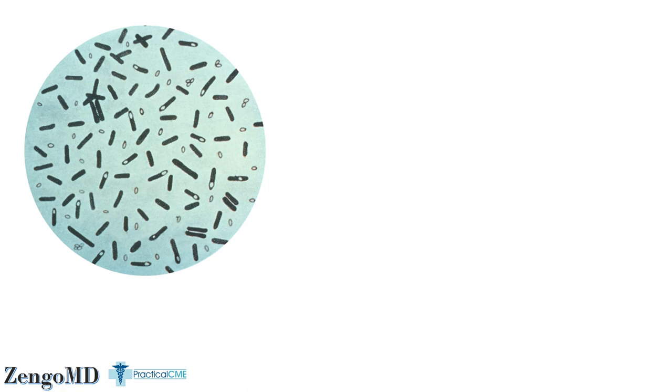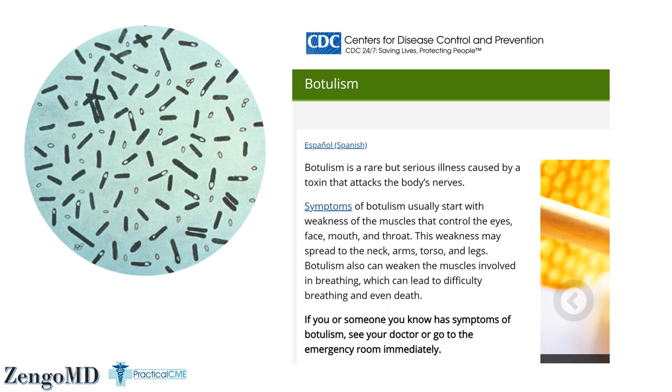Number one: Botulinum Toxin is not botulism, the disease you probably studied in biology class. Botulism is a terrible rare disease caused by the bacteria Clostridium Botulinum. When infected with the whole bacteria, which can grow and divide inside of you, one can get an uncontrolled paralysis of muscles because the bacteria is living in your body and producing toxins in many locations without any kind of limit.